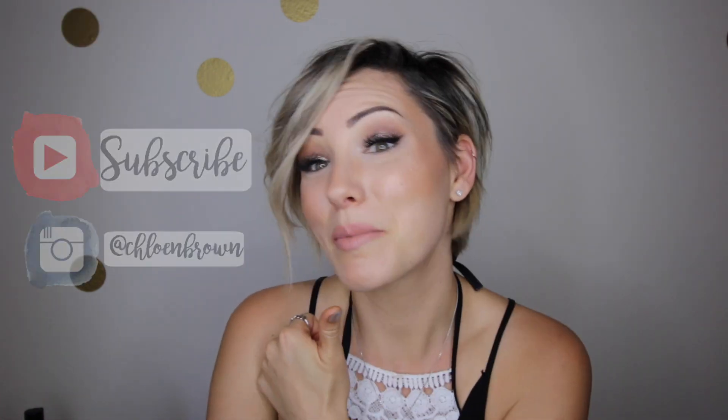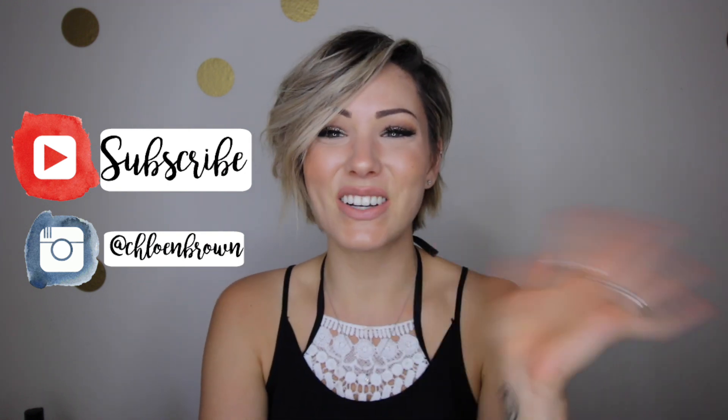If you guys like this video, please give it a thumbs up. Thank you so much for watching — I know this was a long video with a lot of products, but if you guys have any questions make sure to put those in the comment section down below. Give this video a thumbs up if you like it and make sure to subscribe to my channel. Thank you guys so much for watching — I'll see you guys next time.